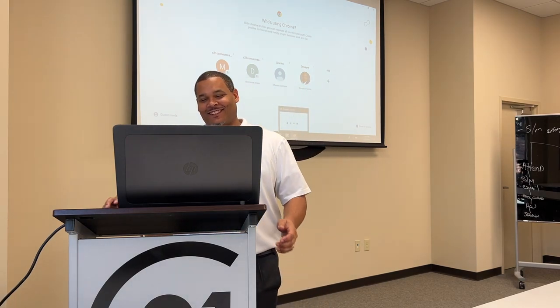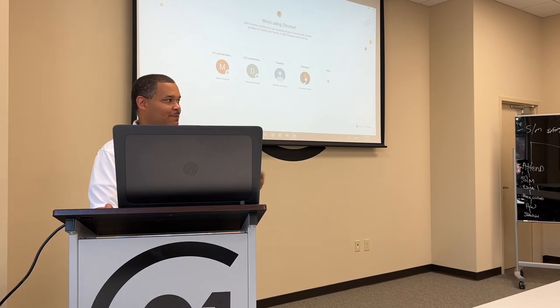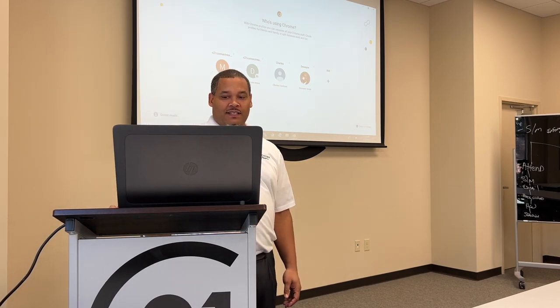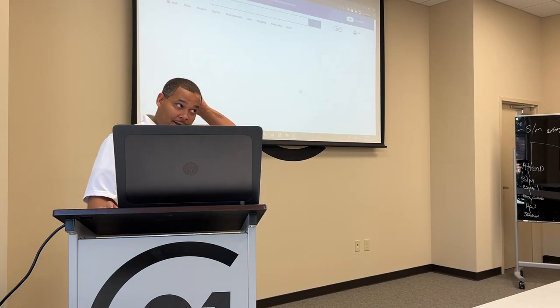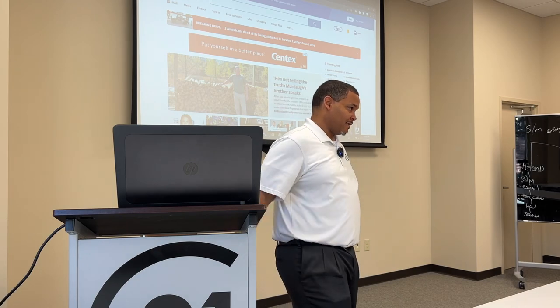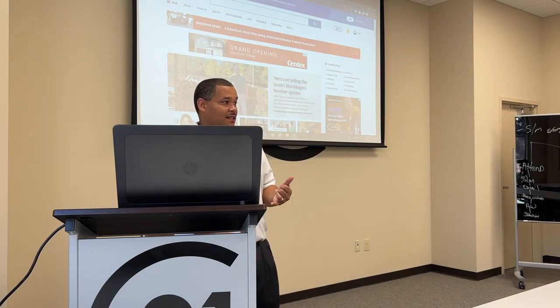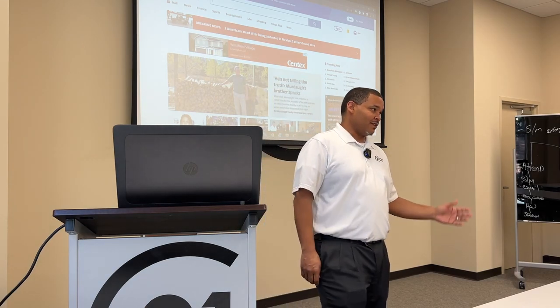Good morning, everybody. Thanks for joining us today. We're going to talk about getting into Moxie Works, and I'm going to expand on it a little bit. Why don't we just do getting into 21 Online? Because 21 Online is the hub for everything — that's going to get your Moxie Works, your Moxie websites, all the stuff that Jay talks about in his foundations calls.